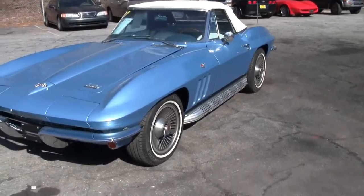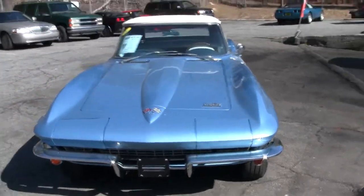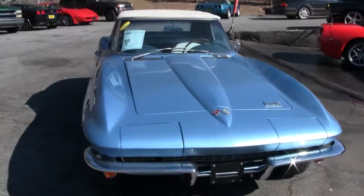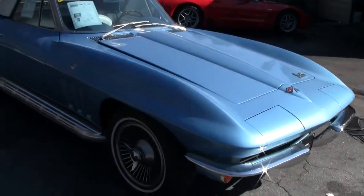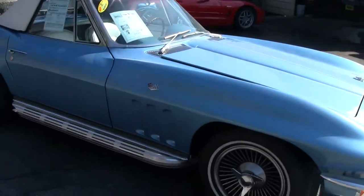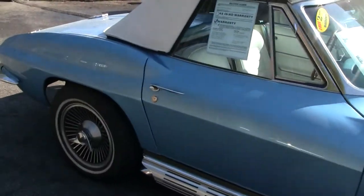Welcome to Buy A Vet. This is John Ivankovic. Today we're taking a look at a beautiful Nassau Blue 1966 convertible Corvette. Paint on this car is in very, very good shape — I would probably say 8 out of 10. The car itself is in very good shape as well.